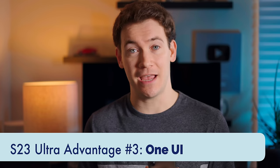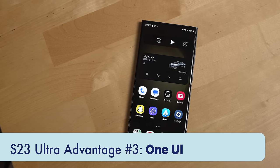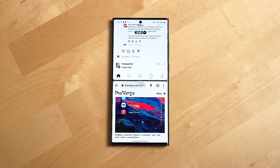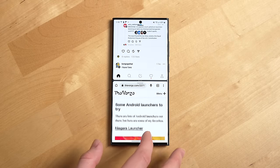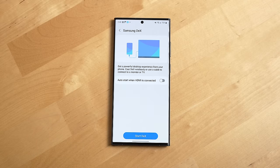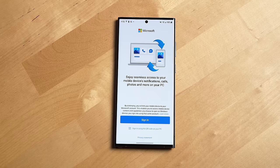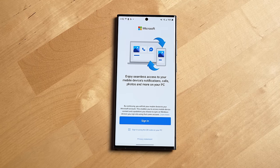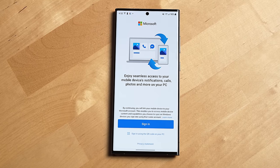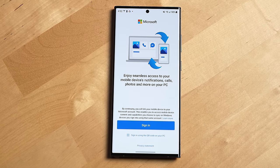The next benefit of going with the S23 Ultra is One UI, which is Samsung's version of Android. One UI has a ton of features not found on most other Android devices, like multitasking window management, edge panels, S Pen features, Samsung DeX which can turn your Galaxy phone into a computer when hooked up to a desktop monitor, and you can link the S23 Ultra to a Windows PC to access your phone's notifications, messages, and photos — plus you can even mirror your phone screen to your PC.